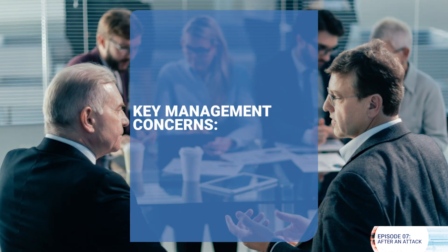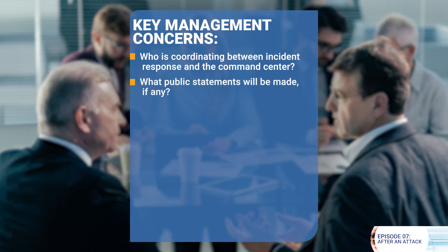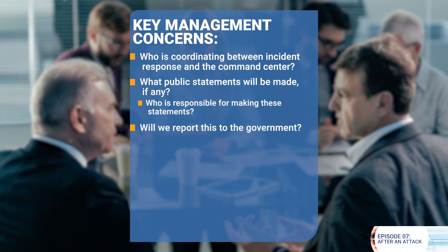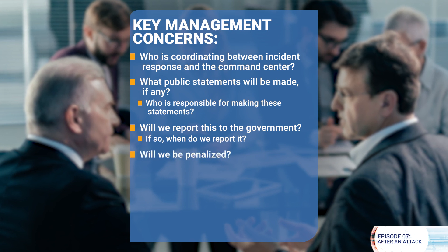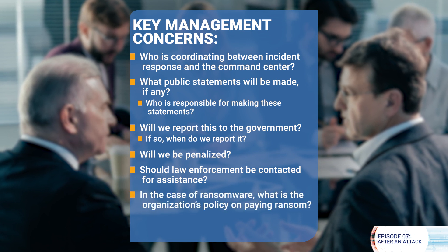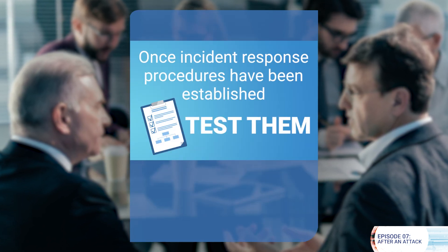You may be part of a larger process, and it's useful to know the many considerations facing your response teams and how that might affect your workflow. Key management concerns include: Who is coordinating between incident response and the command center? What public statements will be made, if any, and who is responsible for making them? Will we report this to the government, and if so, when and will we be penalized? Should law enforcement be contacted for assistance? In the case of ransomware, what is the organization's policy on paying the ransom? Are we covered by cyber insurance? Once incident response procedures have been established, it is important to test them.